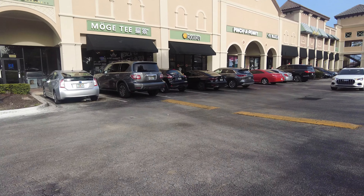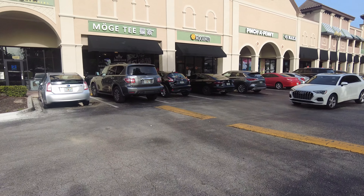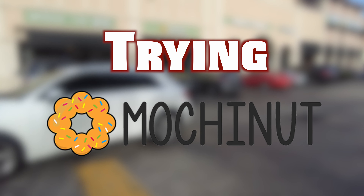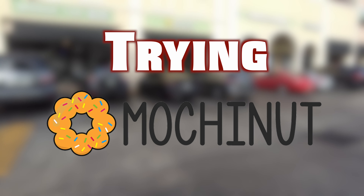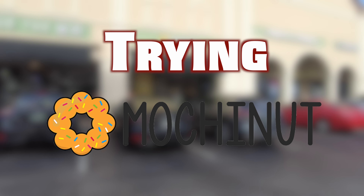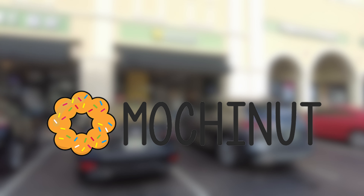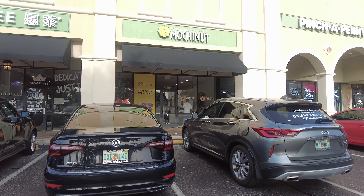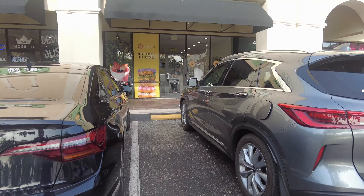Assalamu alaikum, my YouTube family! I hope you're all doing well. Today we're going to try Mochi Nut — this is a donut store which recently opened in Orlando, Florida, and I was very excited to try this new place with you. So let's go together and see what they have.